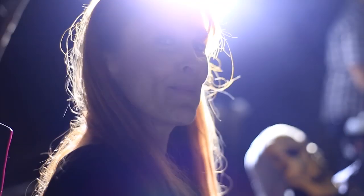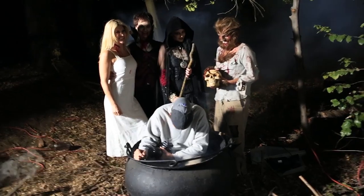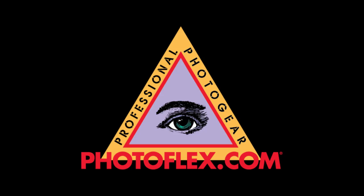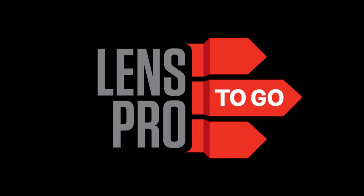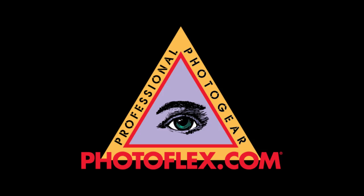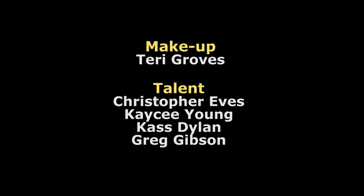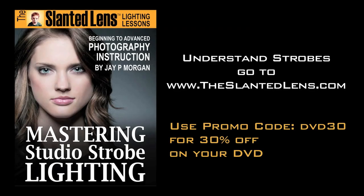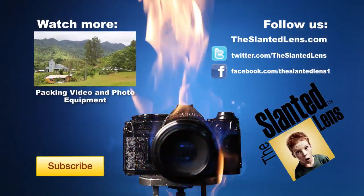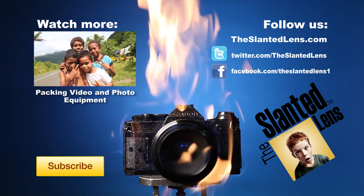This was a crazy shoot — I guess it's appropriate for Halloween. Have a happy and safe Halloween and keep those cameras rolling. Keep on clicking. I'll see you in the next video.